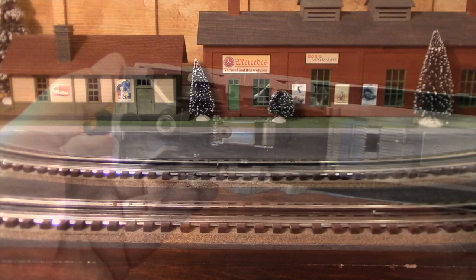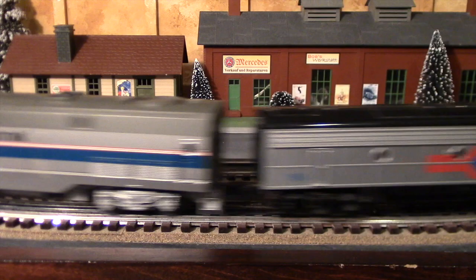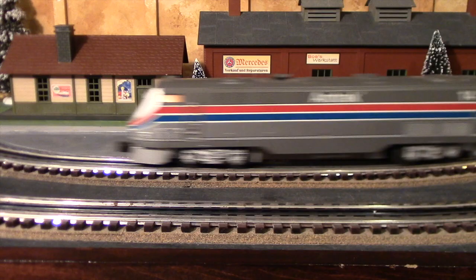Just like the man said, it works — forwards, backwards, just fine. And it's strong too. These F7 dummy units are heavier and have a greater rolling resistance than passenger cars for some reason, but the P42s have no trouble pulling any of it.